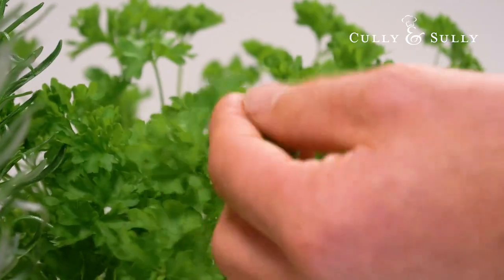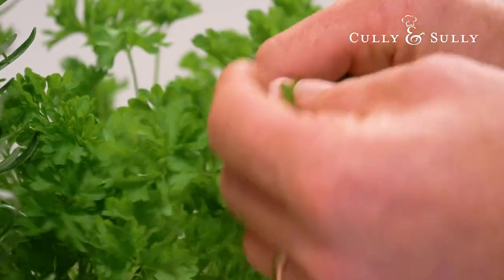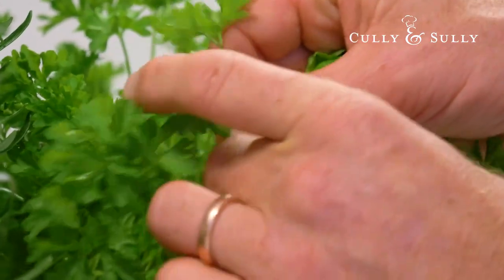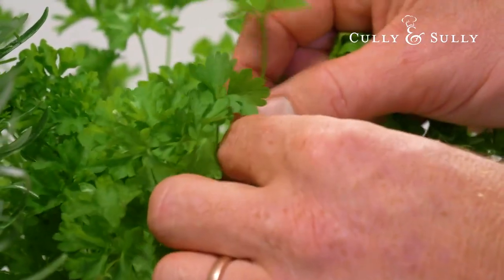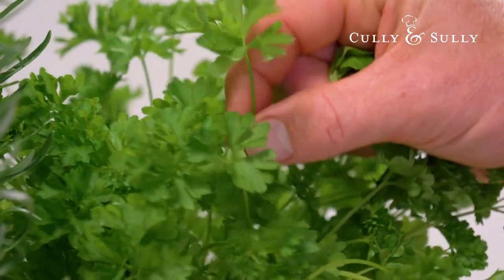And here finally we have parsley. We all know parsley — it's in just about every Irish dish really. It does die back in the wintertime, but it's a fantastic herb to just have growing indoors or outdoors. Just have it there to put in everything.